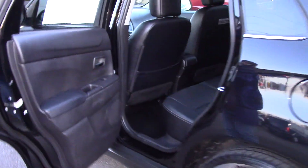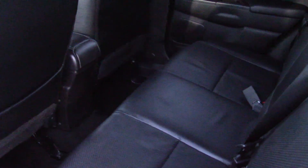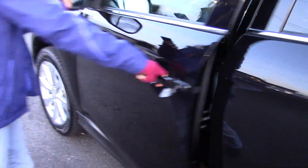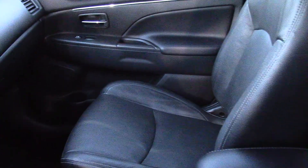Nice dark tinted windows so no one can see what you have inside. But once they get to see — black leather interior with nice chrome accents. It's gotten two awards: top 10 least expensive SUVs and crossovers, and top safety pick by the Insurance Institute for Highway Safety.